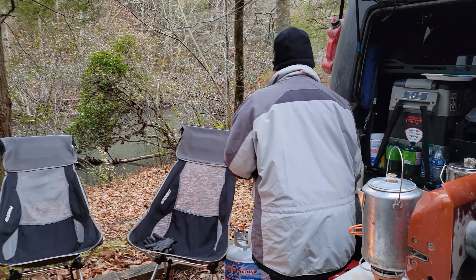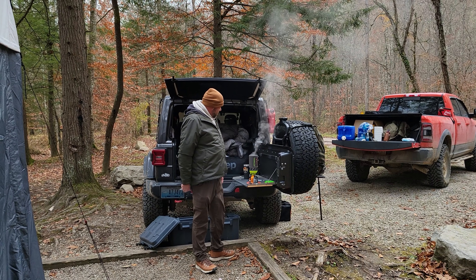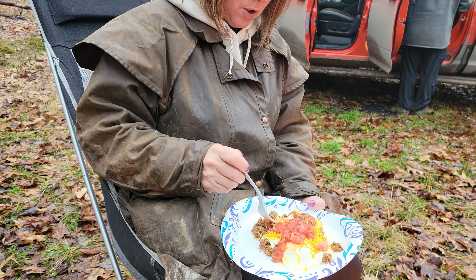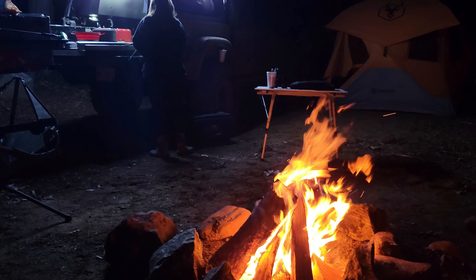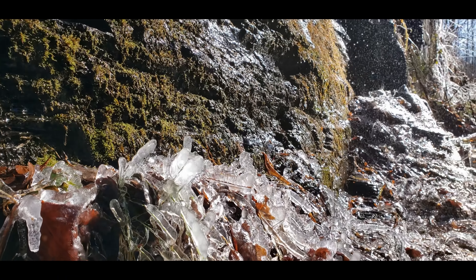Staying warm always begins with the layers that you have on. Always make sure that you dress in layers for cold weather, so you can take off or add as needed when the temperature rises or lowers. Around camp, we all like to have a fire, and a fire will do a great job at keeping you warm to a point — but sometimes you just have to get in out of the elements.